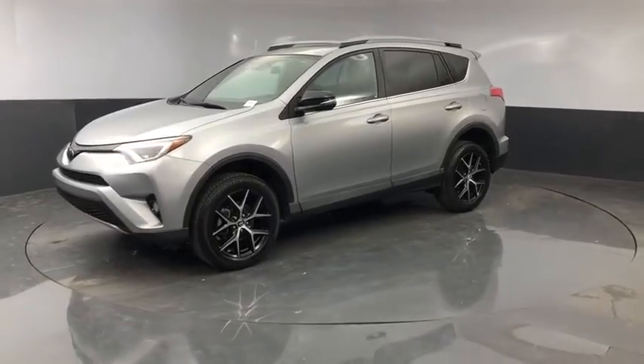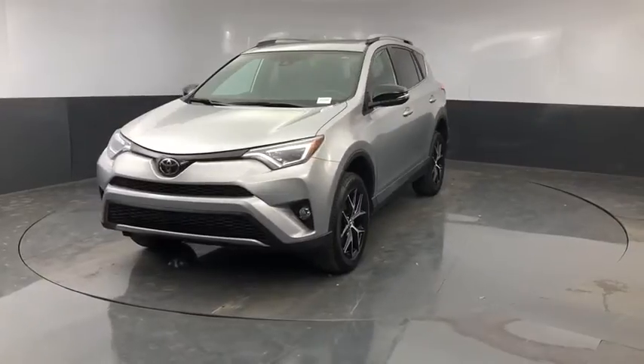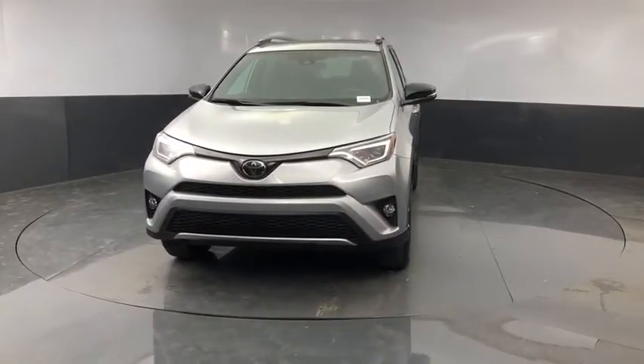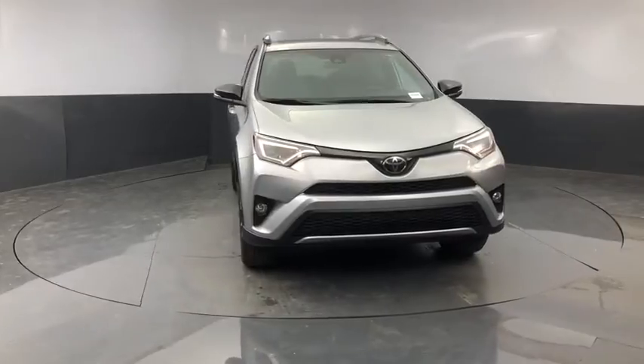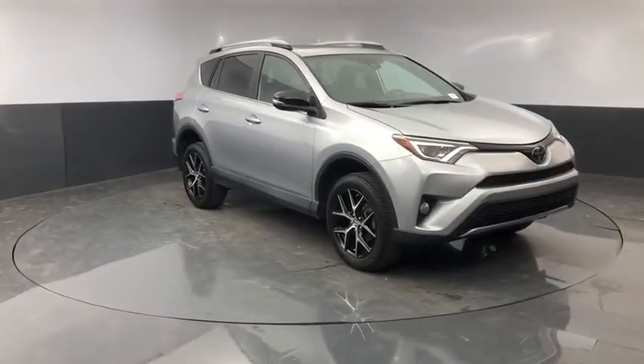Looking for the right vehicle? Check out the 2018 Toyota RAV4. The RAV4 is one of the most fuel efficient SUVs in its class. Versatile and efficient, the RAV4 mixes the comfort and drivability of a sedan with the benefits of an SUV.